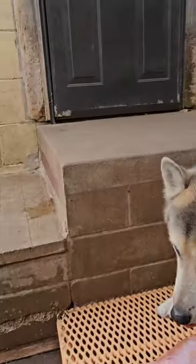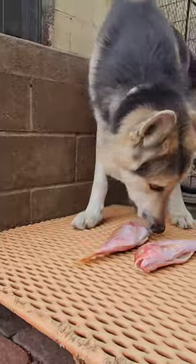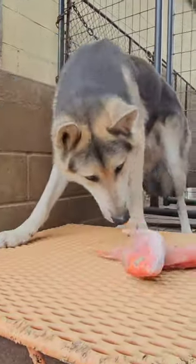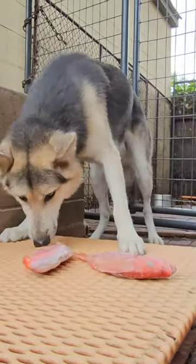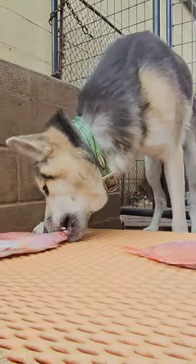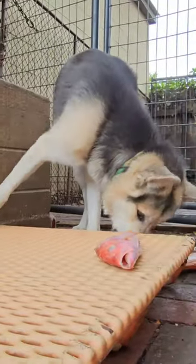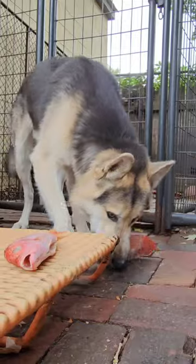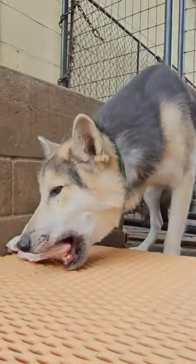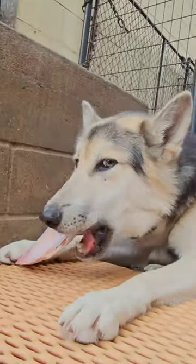My dogs all live in the house. Ookla eats fish all the time as a regular part of his diet, but he's never had snapper. So this is a new delicacy for them. I picked up a case of red snapper for the dogs the other day. I thought I'd shoot a few videos of them enjoying it.